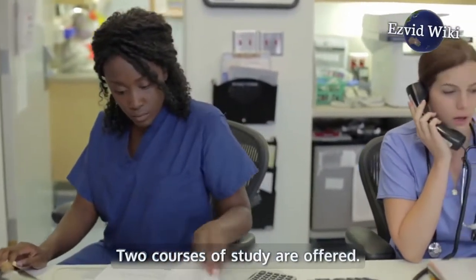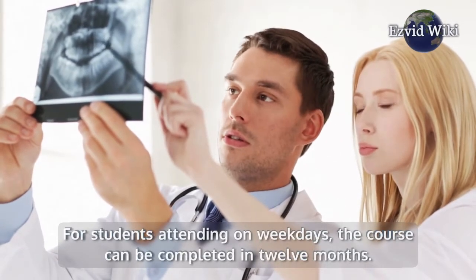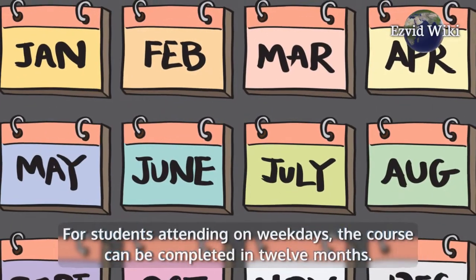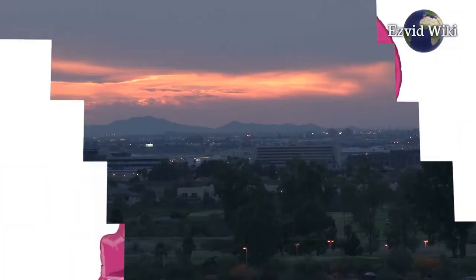Two courses of study are offered. For students attending on weekdays, the course can be completed in 12 months. For those available only on evenings and weekends, the course takes 18 months.